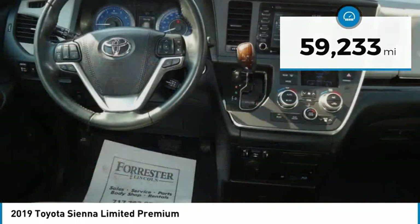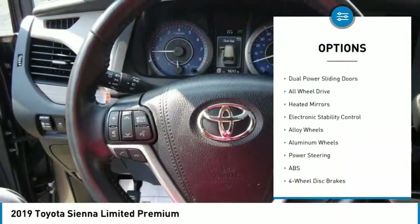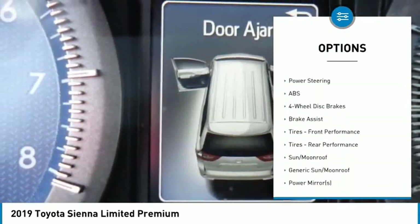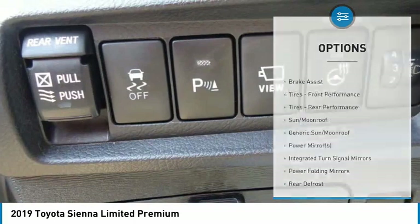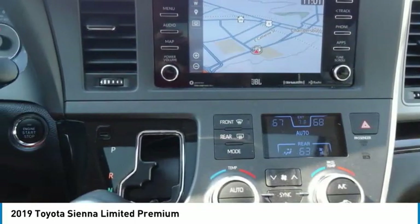Here are some of this vehicle's great options: rain-sensing wipers, dual moonroof, tire pressure monitor, blind spot monitor, dual power sliding doors, all-wheel drive, heated mirrors, electronic stability control, alloy wheels, and aluminum wheels.